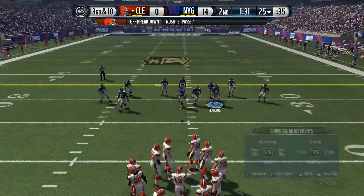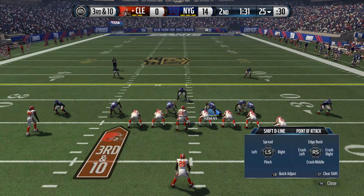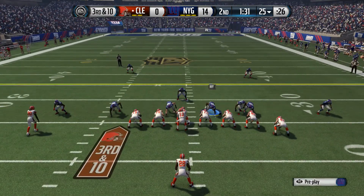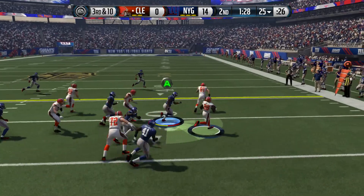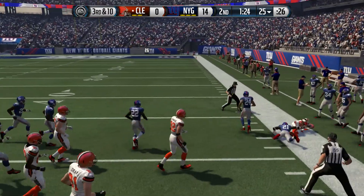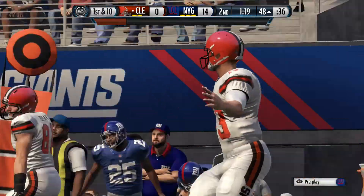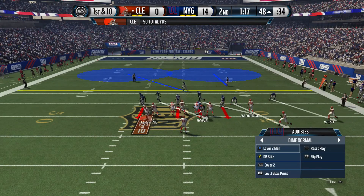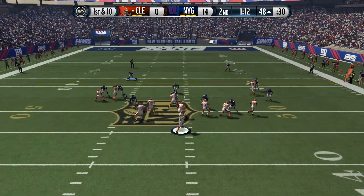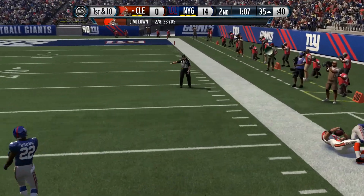Now looking at third down, playing press coverage to the outside. The Giants come out in a dime package. Here's the handoff — he got the first down and he's got some space. He'll be on the other side of the 50 after this play. He's running it back, so I got to switch and do an audible. Good job by the offense going to hurry-up offense. The Browns get a first down.